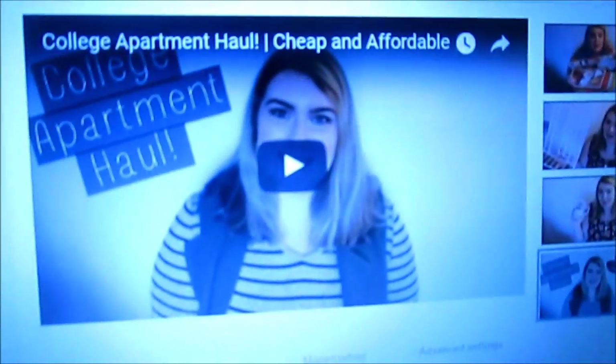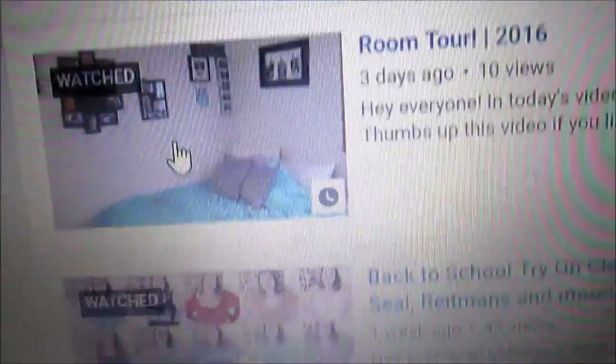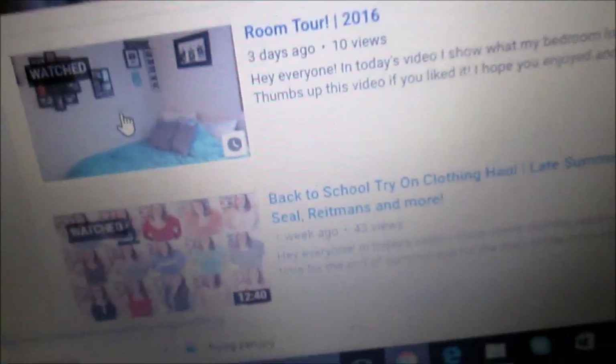I just uploaded my college apartment haul, so check it out. There's a new thumbnail — I don't know why it wasn't loading. I kept checking the video manager but it came out. So check it out — I think it was good. I also put up my room tour, and then the back to school clothing.